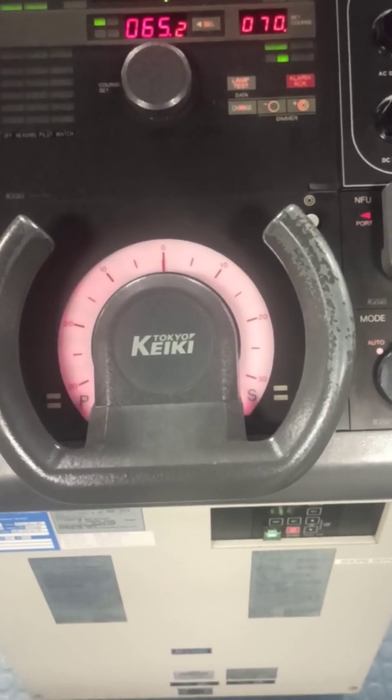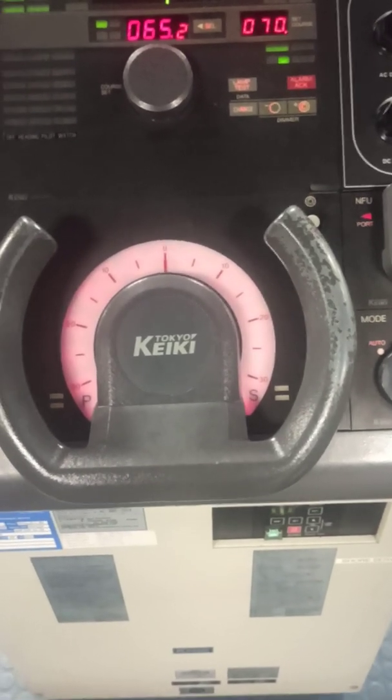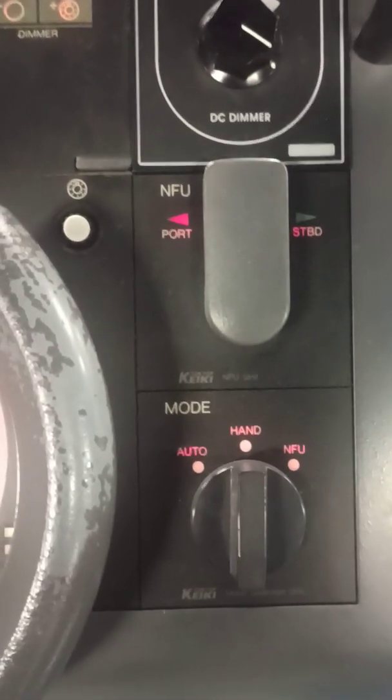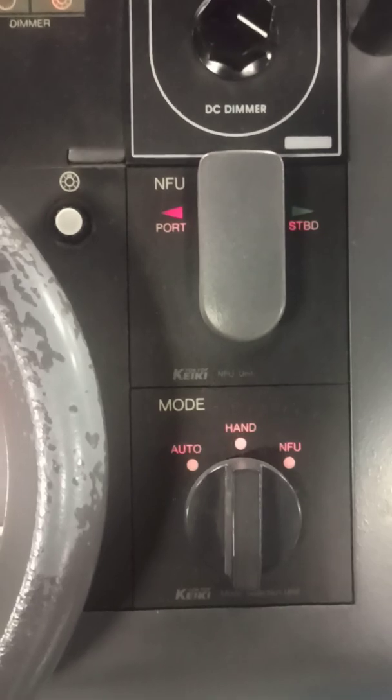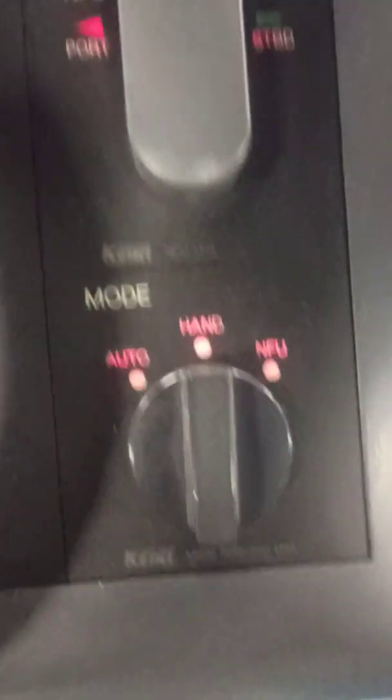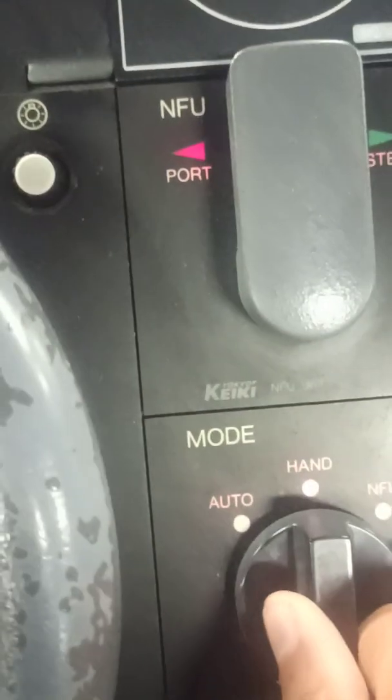After testing both pumps, try out hand steering, then try out NFU (Non-Follow-Up) mode. As you can see, you rotate this lever in NFU mode like this.